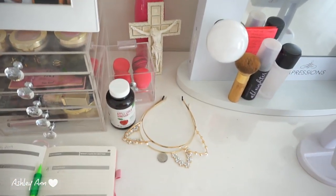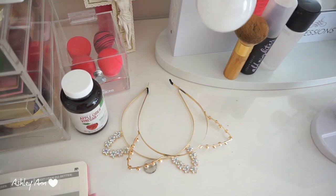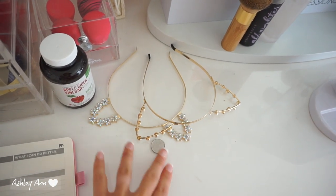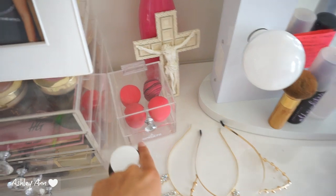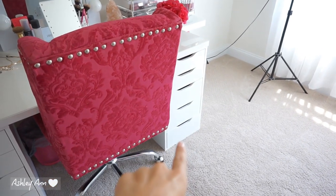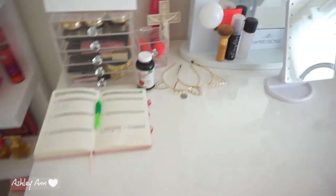Over here I have my cat ear headband that I put on when doing makeup to push back my hair. There's also a Bermuda coin from a vacation a couple months ago. I have some apple cider vinegar sitting here that I need to start taking again. And then I have an Impressions Vanity beauty blender holder — I actually use it more for decor and store a lot of my beauty blenders in it. I've shown a lot of these drawers in my makeup collection tour already, so I'm not going to go drawer by drawer again.